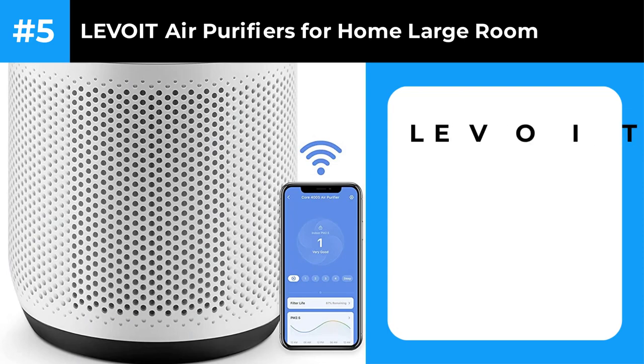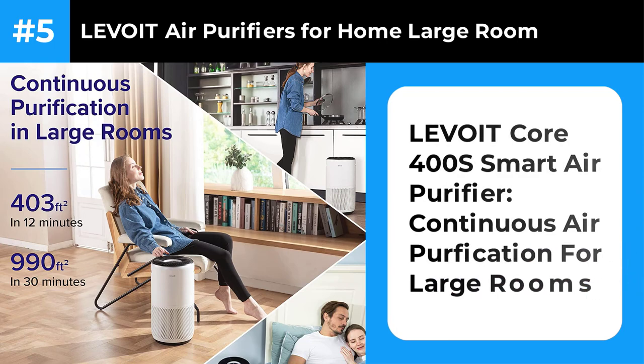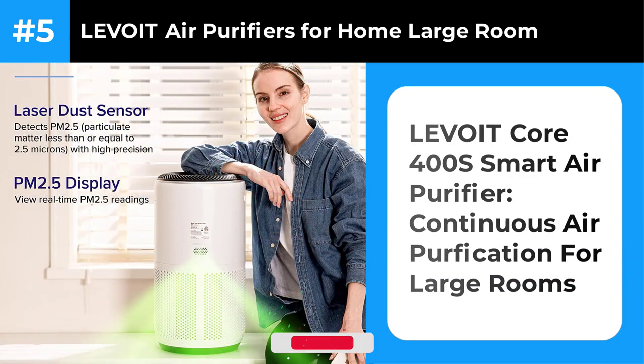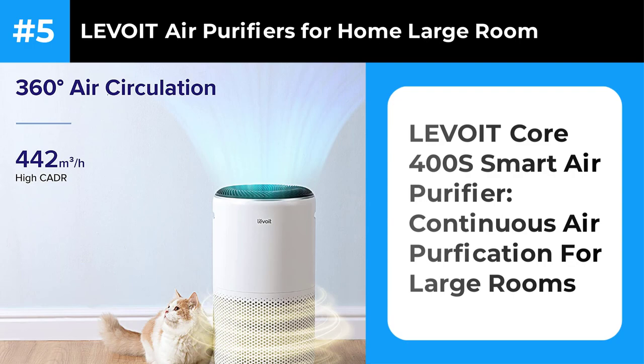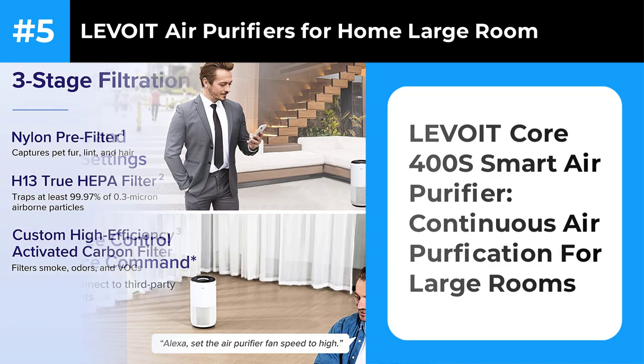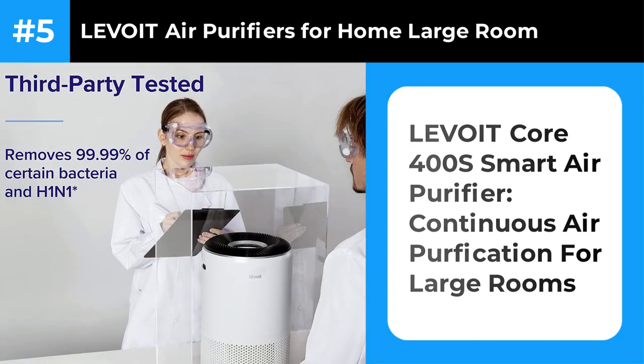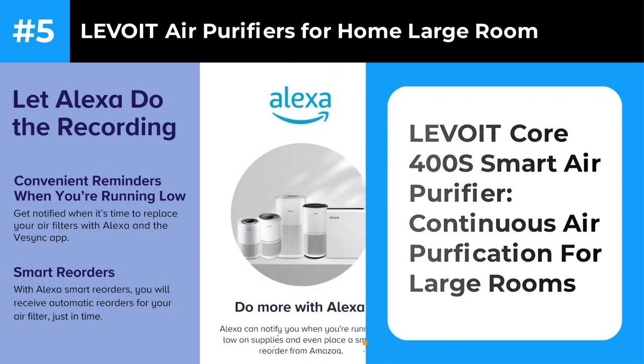Number 5: Levoit Core 400S — Air Purifier for Large Rooms. The Levoit Core 400S offered solid performance, removing 99.1% of smoke particles in 30 minutes on high and 96.3% on its third of four speeds — the highest at which it produces less than 50 decibels of noise. If you want a basic smart air purifier, it's an attractive option, connecting with Amazon Alexa and Google Assistant for voice control in addition to having its own app. However, it's typically more expensive than the Coway AirMega AP 1512HH Mighty.